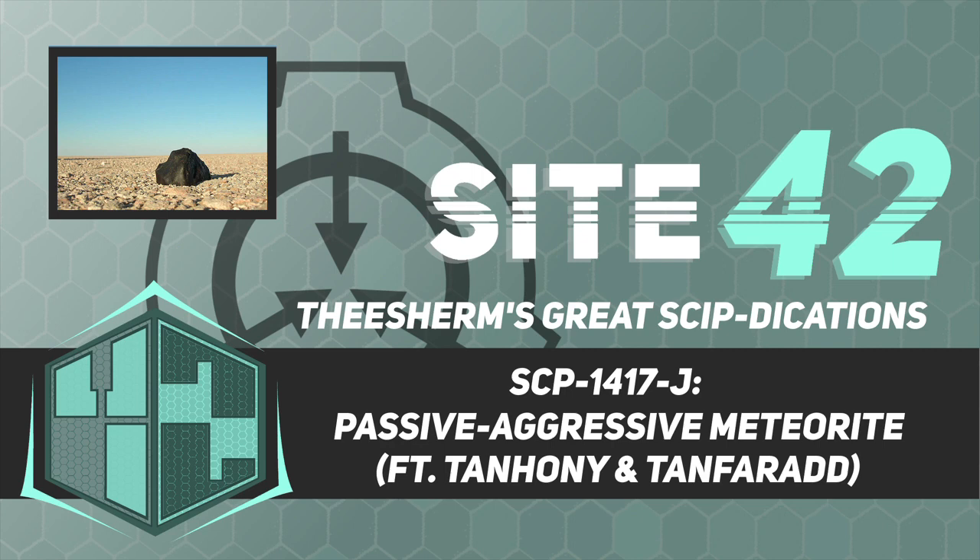Good afternoon. For those who are new, I'm Dr. Theron Sherman, and today we will be studying SCP-1417-J, known as the passive-aggressive meteorite. There isn't any objectionable material in this document, so let's begin.